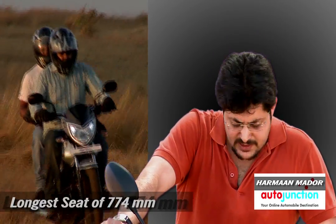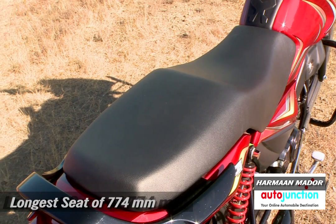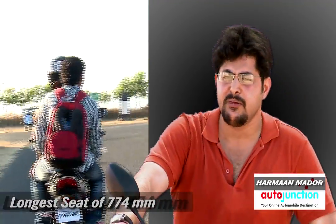Two large-size adults are comfortable, and the rangy seat means that depending on your stature — if you are shorter, you probably sit closer — it has a certain range of adjustability in riding position.